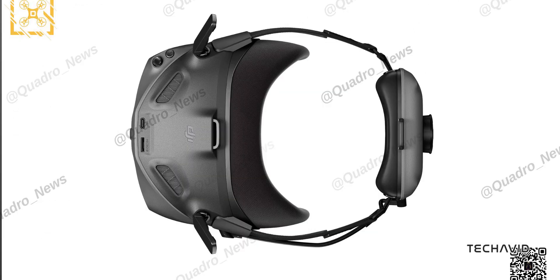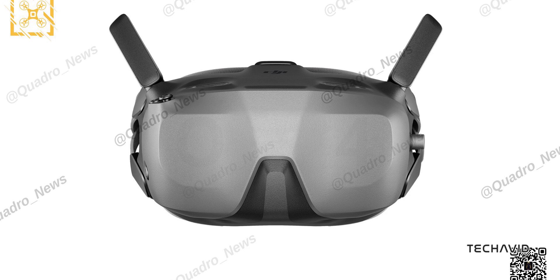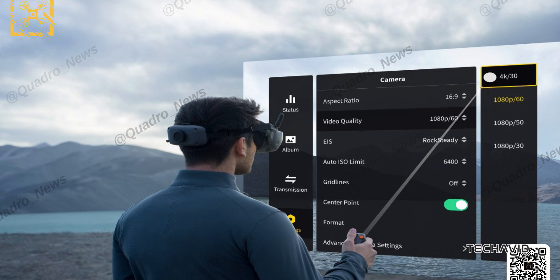You also get the option to share your live FPV feed directly to your smartphone through a USB-C connection. This allows others to watch your flight in real-time using the DJI Fly app, making it ideal for group flying or instructional sessions. The N3 also includes an AR cursor when used with the DJI RC Motion 3, so you can adjust settings hands-free — no need to fumble around mid-flight.